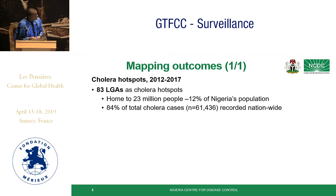83 local government areas were classified as cholera hotspots from this assessment. These local government areas are home to 23 million people and accounted for 84% of total cholera cases during the mapping period.